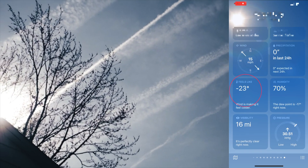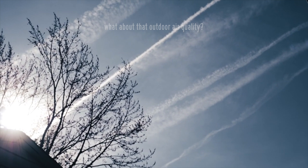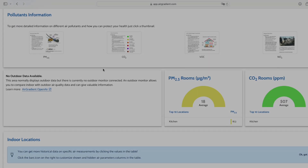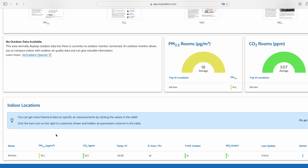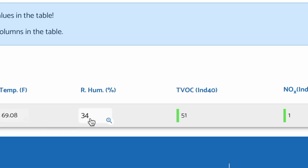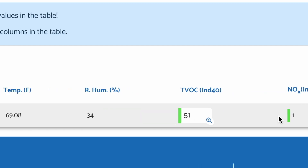This video isn't to educate the importance of indoor air quality — or maybe it is — but it's mainly about the Air Gradient 1, an indoor air quality monitor. The Air Gradient 1 measures PM 2.5, CO2, TVOCs, NOX, temperature, and humidity.